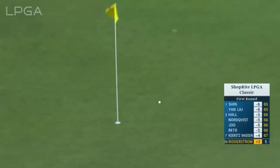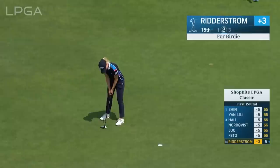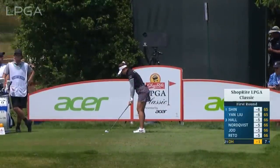A chance to get into the field and maybe make something happen. Very good tee shot — second LPGA start of the season. Ritterstrom here for a birdie at the 15th. Two birdies and a bogey for Sue.